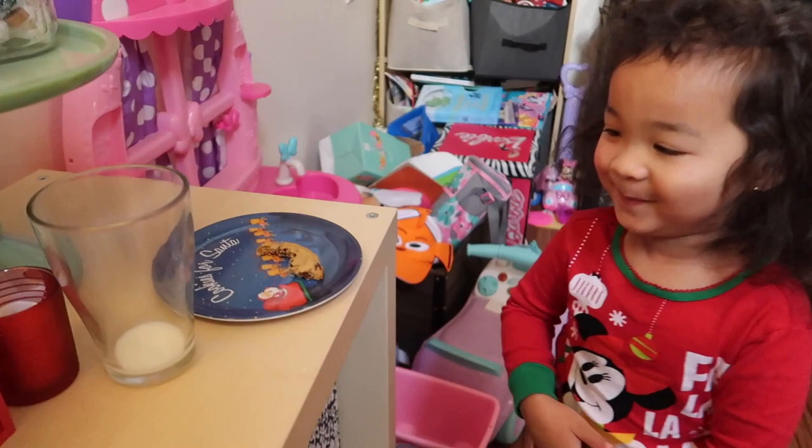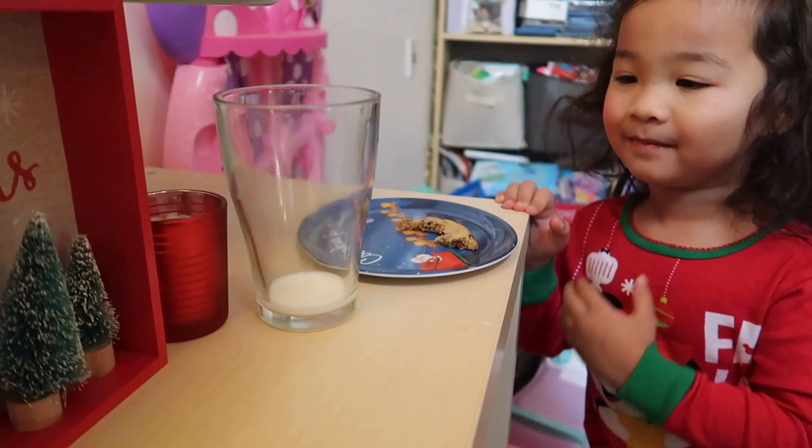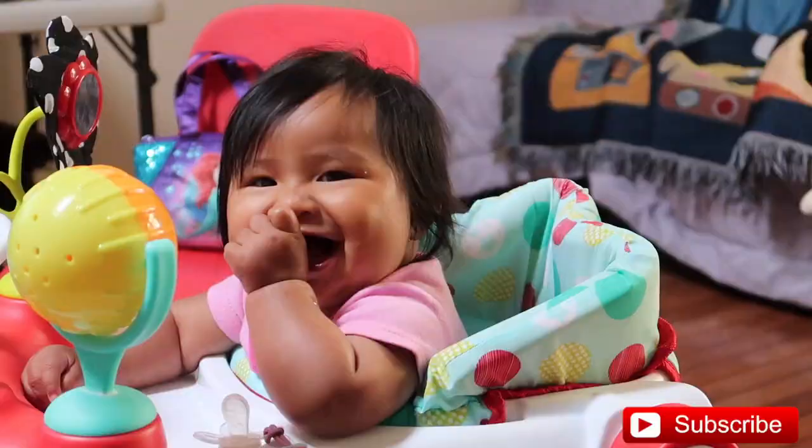Did you eat that? Did you eat the cookie? The cookie's gone. And the milk is gone. Uh oh. Santa, Santa, come here.